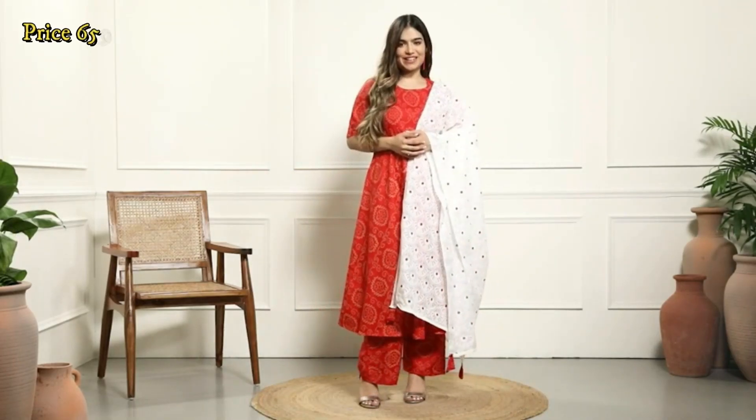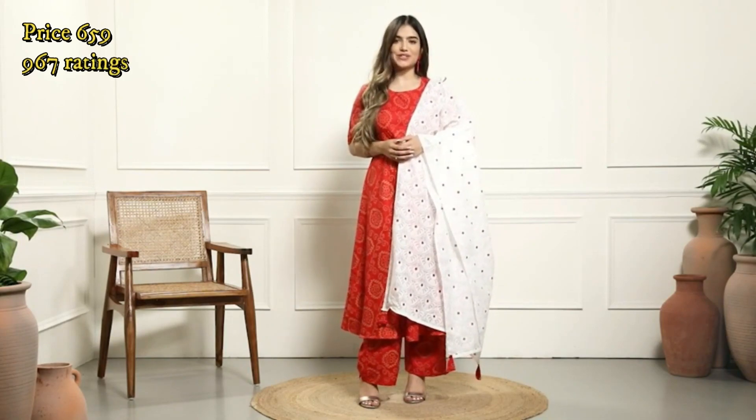Hello everyone, my name is Akanksha and I am here today to review this beautiful kurta set by Gosriki, available on Amazon.in.